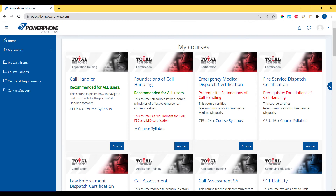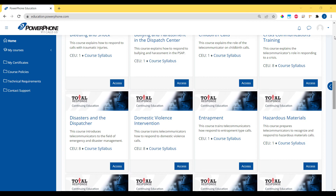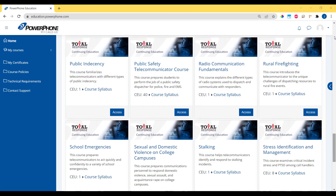When you log in with your secure account, you are greeted with your homepage. Each tile represents a different course which you can take. Scroll down to see the entire catalog. Remember, there are no additional costs to take a course — they are all included with the Total Response service plan.